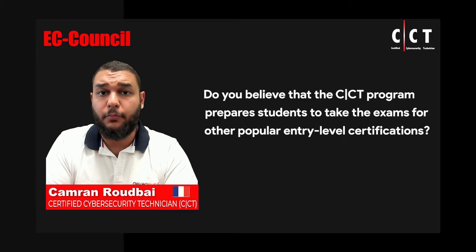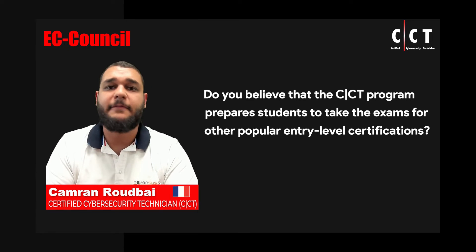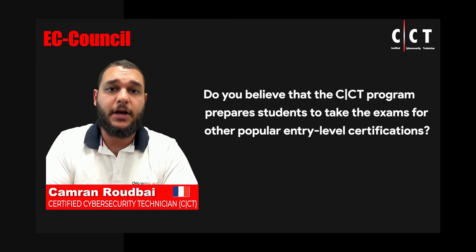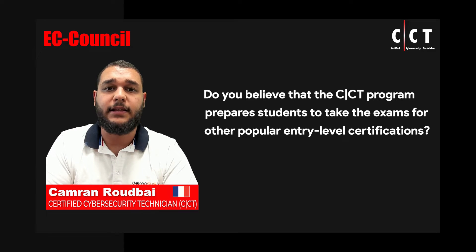Even for more advanced pen testing or network defense exams, there's a lot of bases and in-depth examples and in-depth hands-on practical labs that help students understand the concepts they're learning about. And that really does help for taking more advanced exams later.